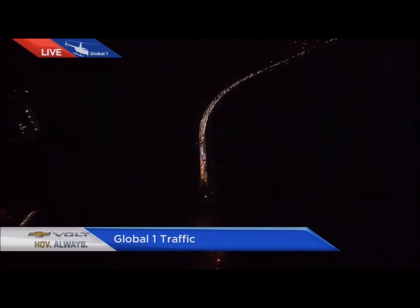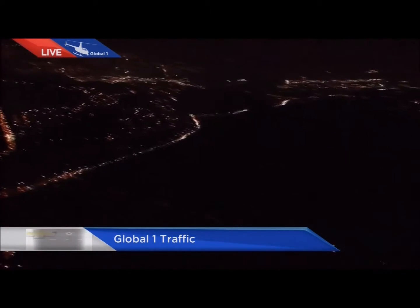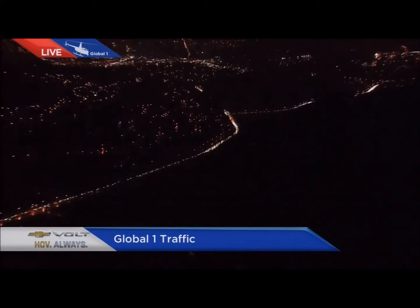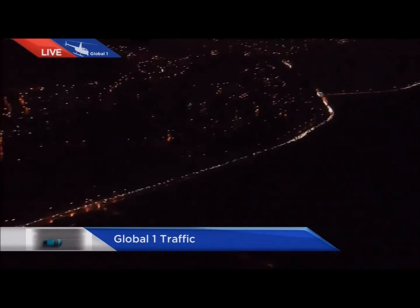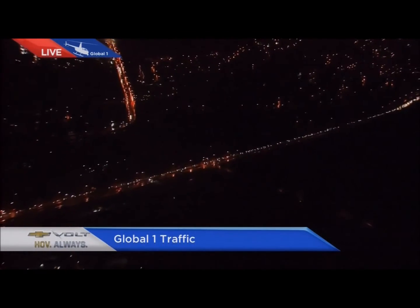A lot of people are following Lougheed Highway instead and taking that as an alternate route. And then you can see the lineup starting to form westbound on Pitt River Road approaching Lougheed Highway, which is also lining up before Pitt River Road as you make your way through the stretch past Riverview by Colony Farm.